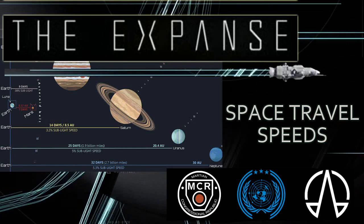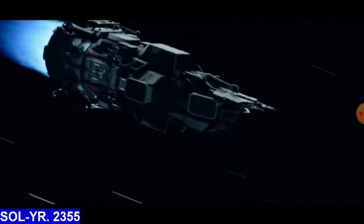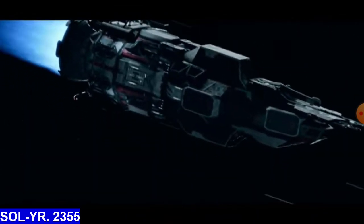How's it everyone? I'm Sidon J with CERV TREKTONICS. In this video expedition we will examine how fast space travel is in the Expanse universe and the amount of transit time between planets in the solar system.